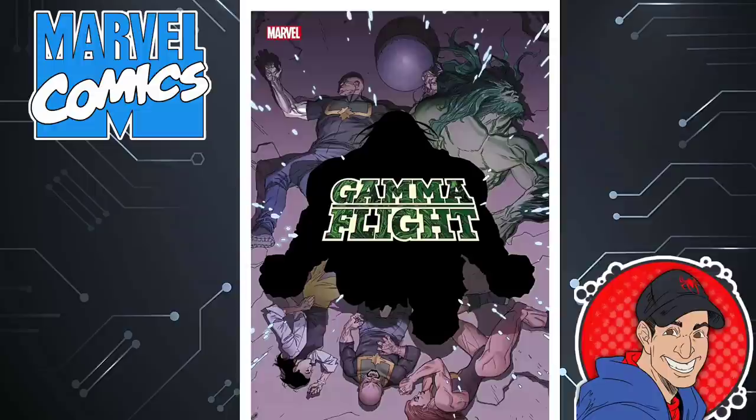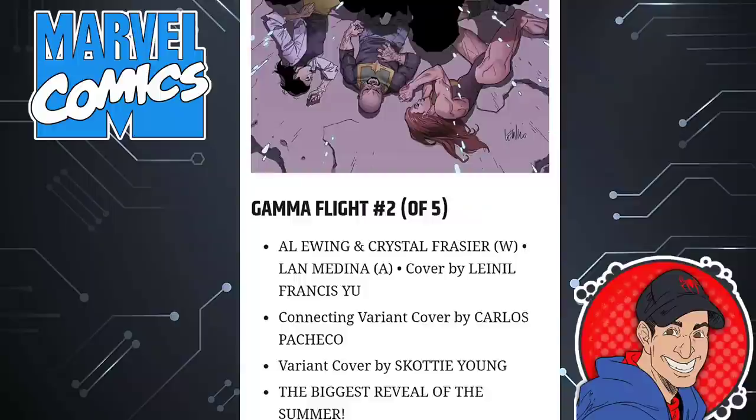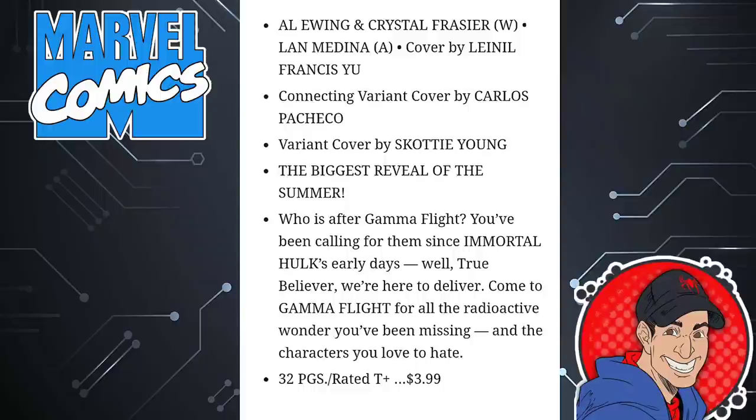If you've read Immortal Hulk and followed Gamma Flight throughout this whole time, you might want to check out this particular book. This is Gamma Flight issue two of five, written by Al Ewing, who also wrote Immortal Hulk. It says: 'Who is after the Gamma Flight? You've been calling for them since Immortal Hulk's early days. Well, true believer, we're here to deliver. Come to Gamma Flight for all the radioactive wonder you've been missing and the characters you love to hate.' 32 pages, $4.